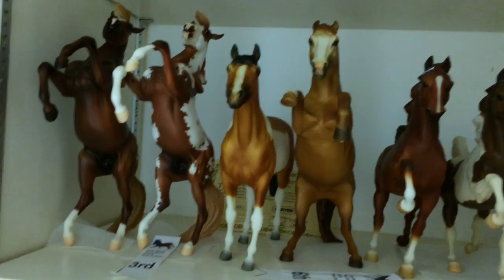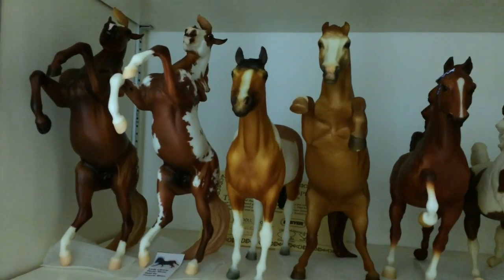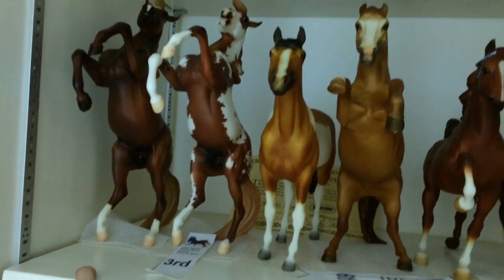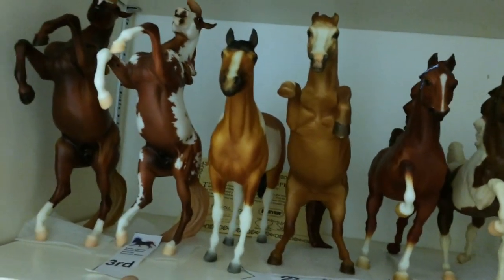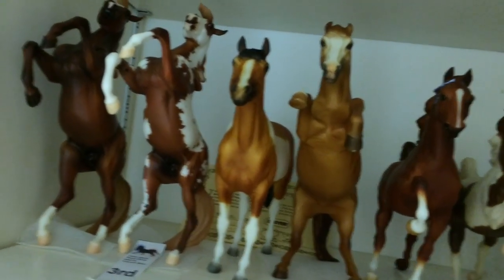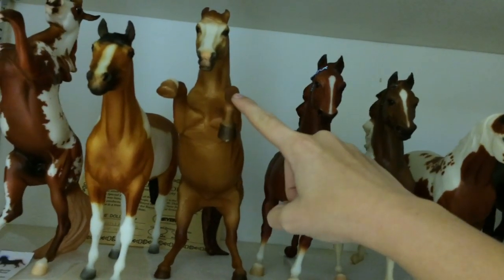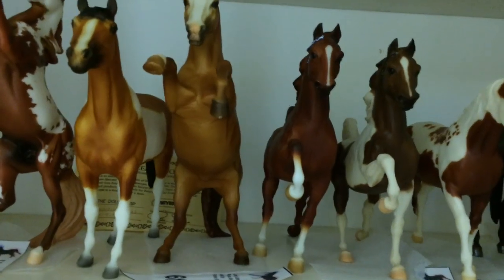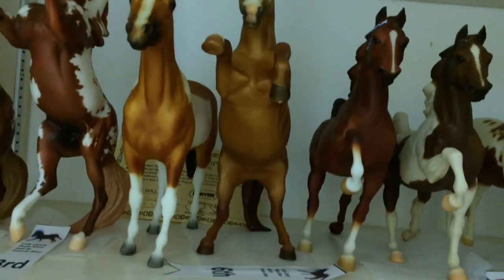Moving down to this shelf I have the Chestnut Appaloosa from the Where is Pegasus Treasure Hunt series. Then I have Hidalgo. I have Kaleidoscope. Here's a special run from 1995, I believe. This is a JAH special run — I don't think he had a specific name, he was just a special run.